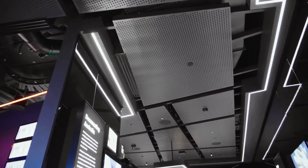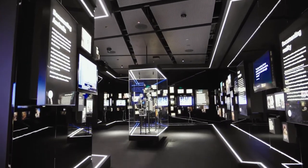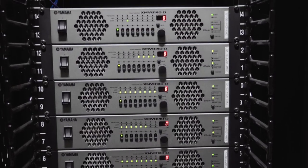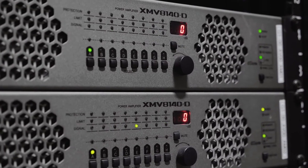We've got an array of Yamaha speakers spread through the whole space, with around a hundred channels of audio running out to the gallery. Running all our audio are Yamaha eight-channel Dante-enabled amplifiers, and that's given us total flexibility. Having everything Dante-enabled just means we can plug anything into the system and send it anywhere we want.